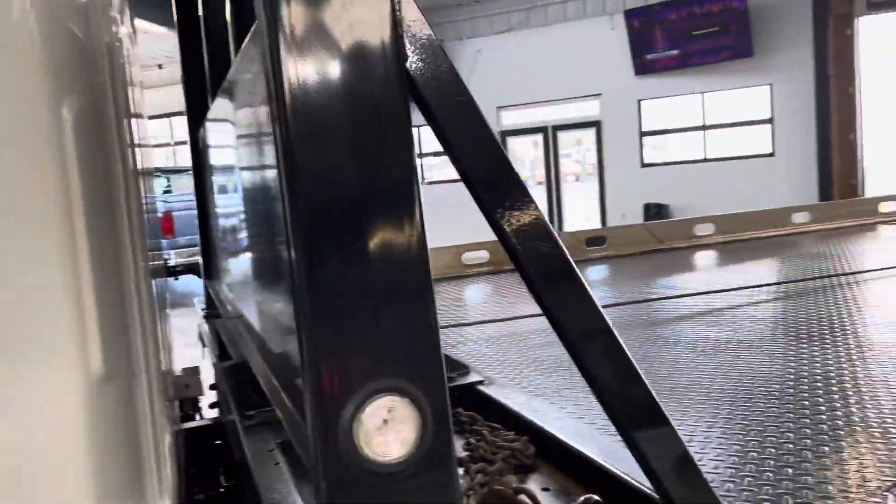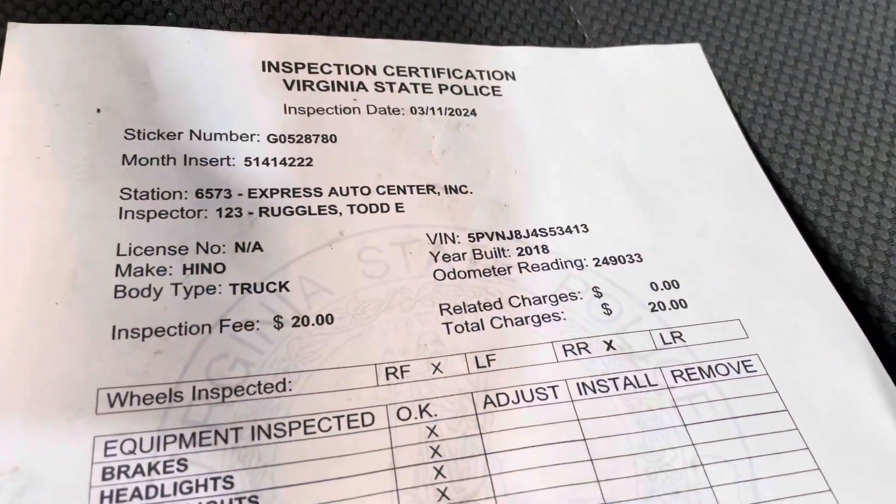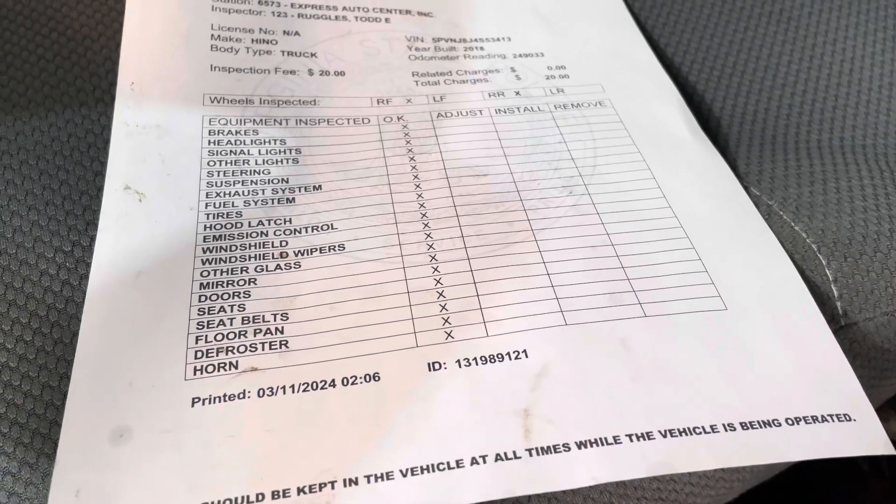It's a Hino 258. This vehicle is listed on the website for sale. There's a service sheet showing everything was just checked. 249,000 is the miles.